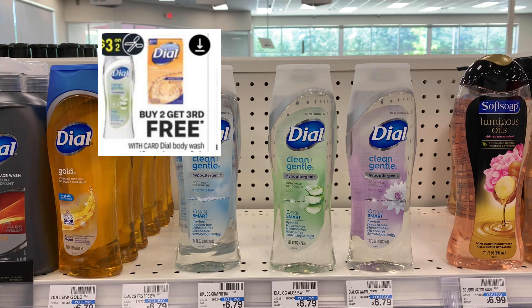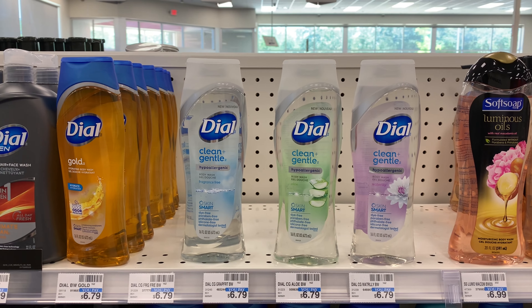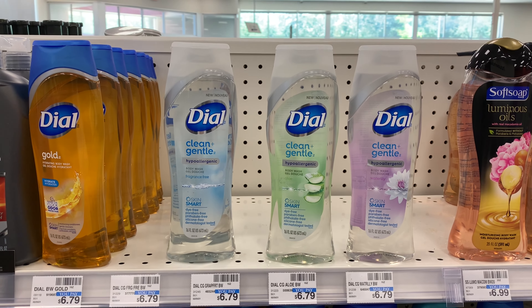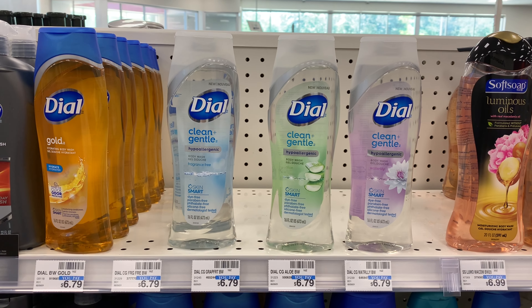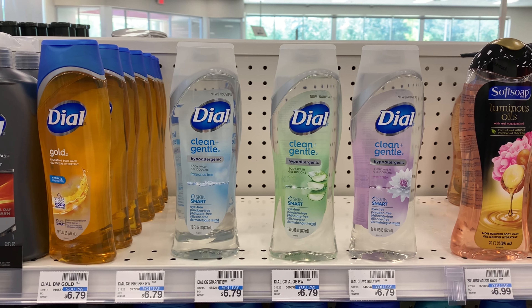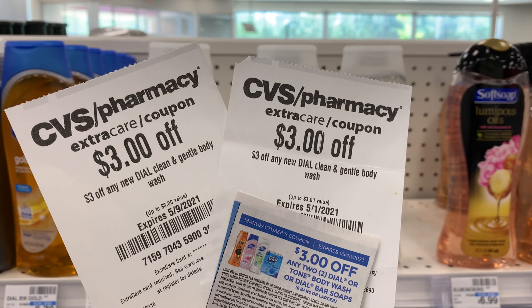I'm also picking up a Hydro 3 refill priced at $14.49. There are no Extra Bucks associated with this item, but I have some good CRTs I want to take advantage of. I'll also use a $4 off one coupon for the Hydro razors, which will make this item completely free.